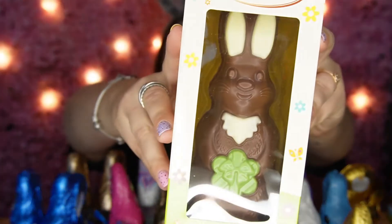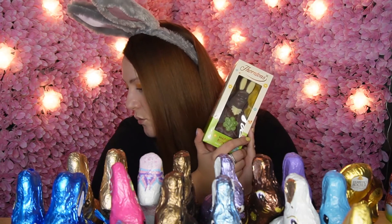Next is the Thornton's Bunny — it's got a little clover on it, very cute. He is 170 grams and was £2, so that's £2 for 170 grams. Compare that to the 100-gram Lindt for £2.50 — Lindt is probably the most expensive rabbit you can buy. I used to love Thornton's, especially when they had stores where you could personalise your egg with your name in icing.